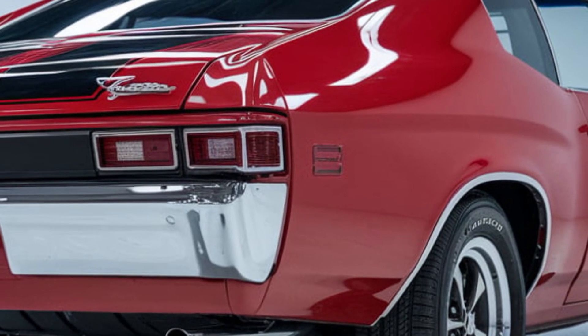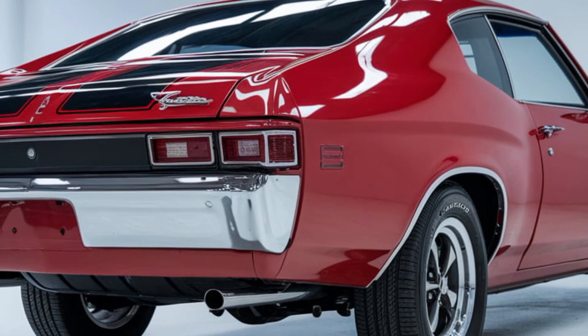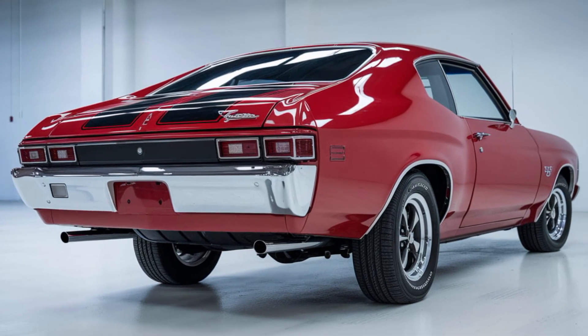This is Luxury Auto Drive World, where we bring you the best of the past and the future of automotive excellence. Don't forget to like, subscribe, and hit the bell icon for more legendary car reviews.